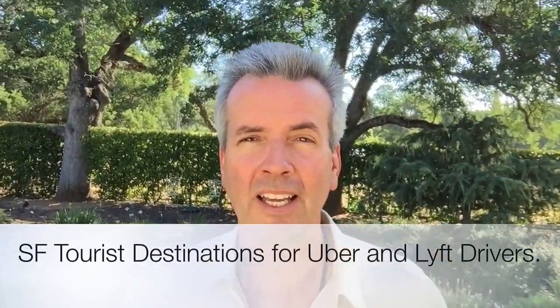Hey everybody, it's Jay Crater with PowerDriver.org. A lot of times when you're driving in San Francisco, you're going to pick up tourists, and they will often ask you what you recommend. So I just want to share with you some great things that you can recommend to people. As you recommend more and more places, you're bound to get a tip, because then you're suddenly providing more service than just being a driver. So a few things that I always let them know that are really great to do.